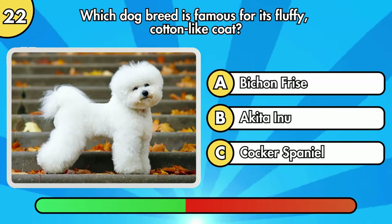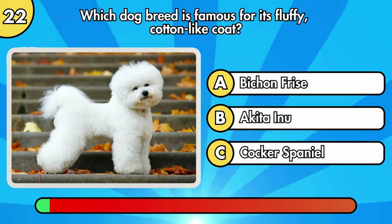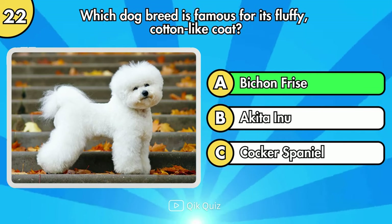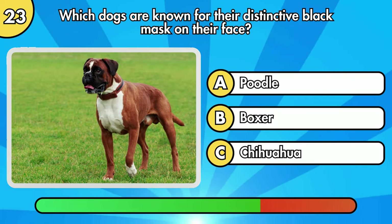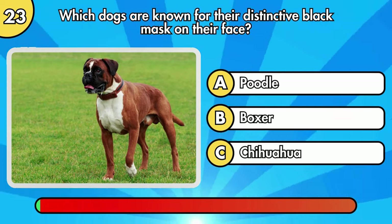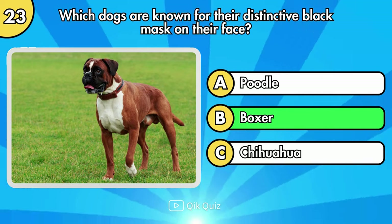Which dog breed is famous for its fluffy, cotton-like coat? You are correct, it's Boxer.